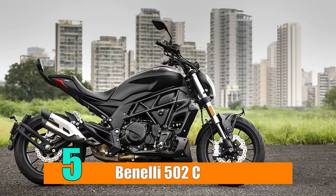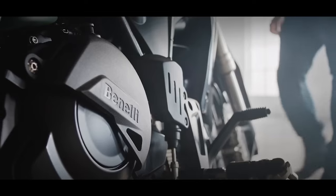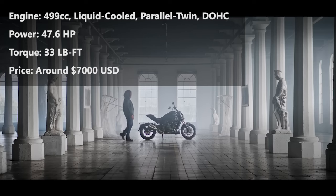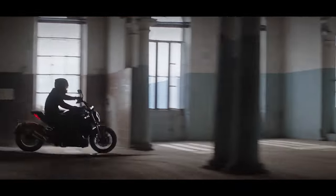Number 5: Benelli 502C. The Benelli 502C, like the majority of its siblings, gets its motivation from a 499cc parallel twin engine — a peach of a motor with a broad range of power and excellent throttle response. It also has a fruity rumble, which adds to the dynamic package.